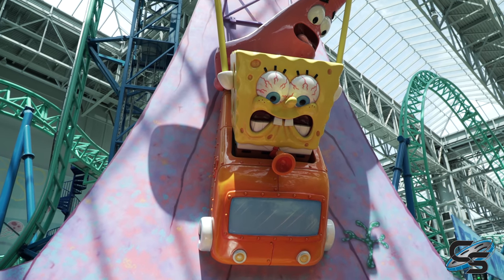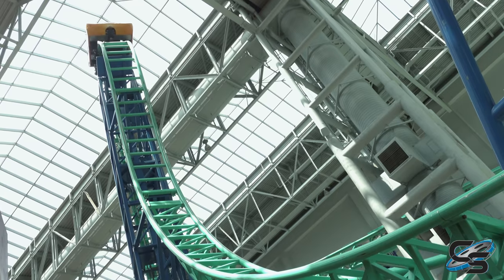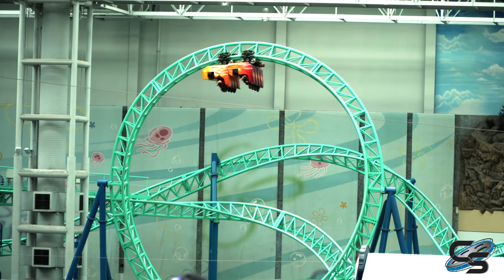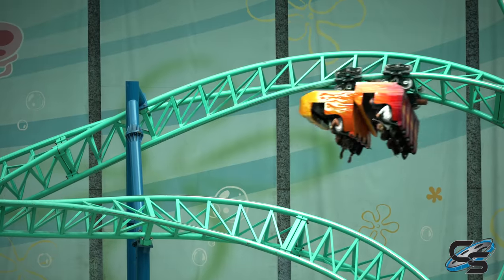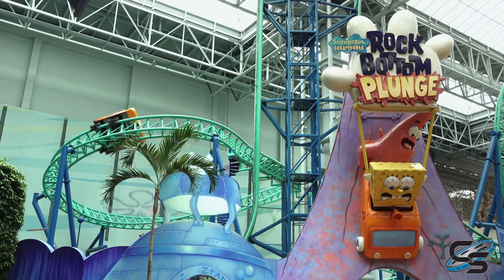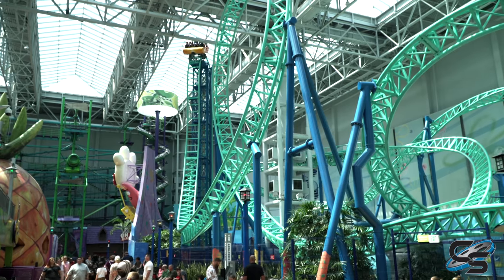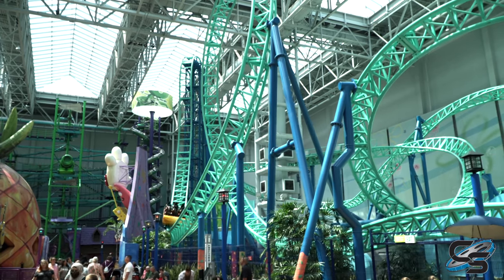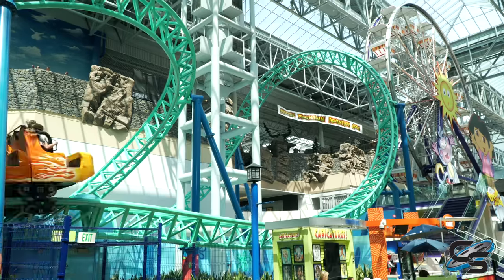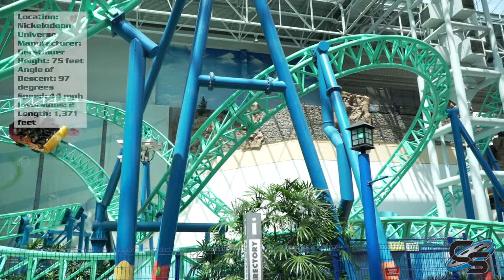SpongeBob SquarePants Rock Bottom Plunge was actually a huge bucket list attraction for me. It was one of the last Gerstlauer Eurofighters I needed in America, and with it being located in the Mall of America in Minnesota it really is an icon. I was super stoked to get on it, but I'm not gonna lie — I was a little disappointed. I think this is actually one of the weaker Eurofighters that Gerstlauer has built, but I'll talk all about that in this review.